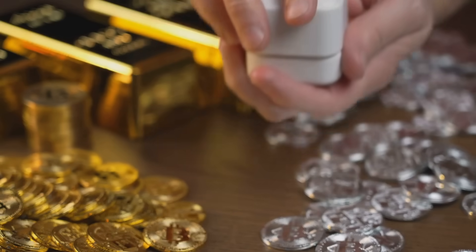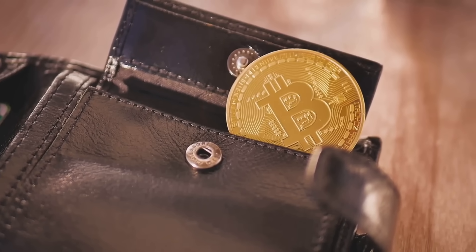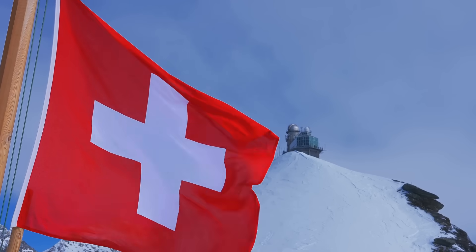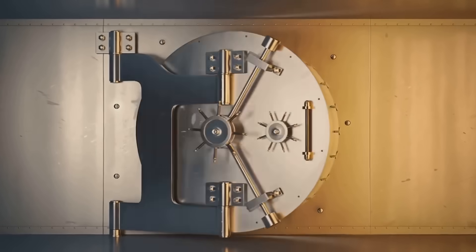2025 has some fresh faces. SafePal S1 Pro combines hardware and a slick app for under $100 — budget-friendly without skimping on security. Then there's Bitbox Zero2, a Swiss-made minimalist wallet that's so secure it's practically yodeling safe. Both use air-gap signing, meaning your keys never touch the internet. It's like sending your crypto to a secret alpine bunker.